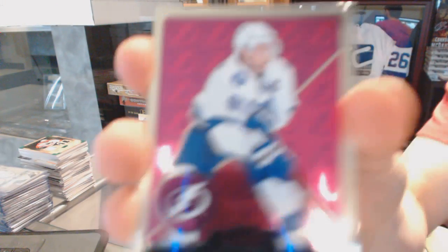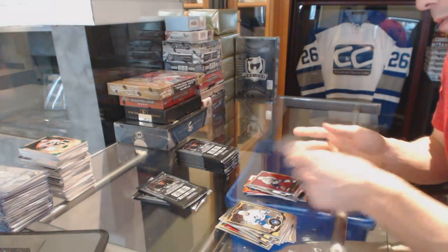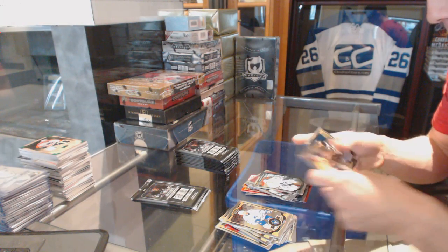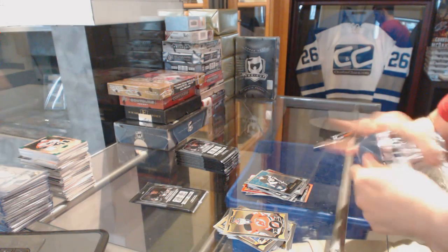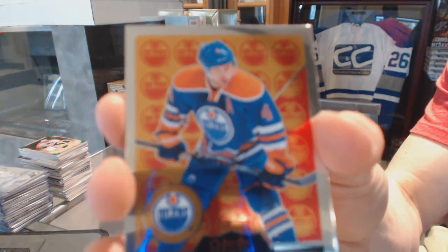We've got a Retro for the Lightning — Steven Stamkos. The Marquee Rookie for the Leafs — Garrett Sparks. Retro for the Penguins — Phil Kessel. Retro for the Oilers — Taylor Hall.